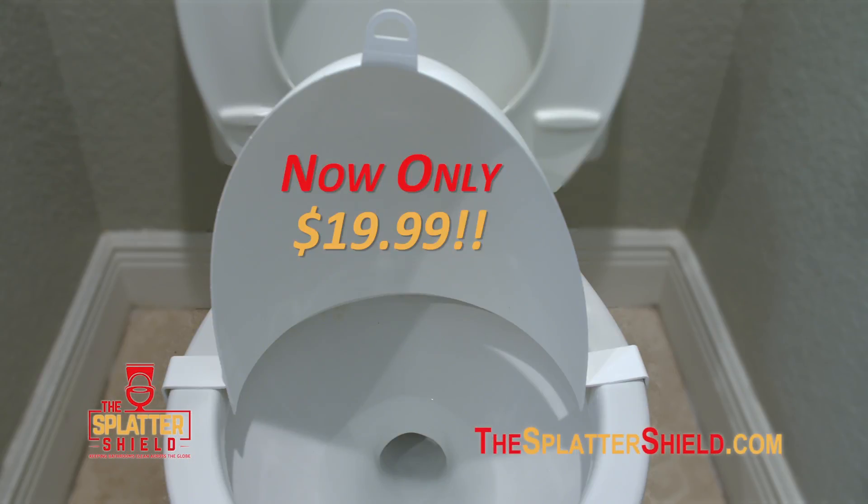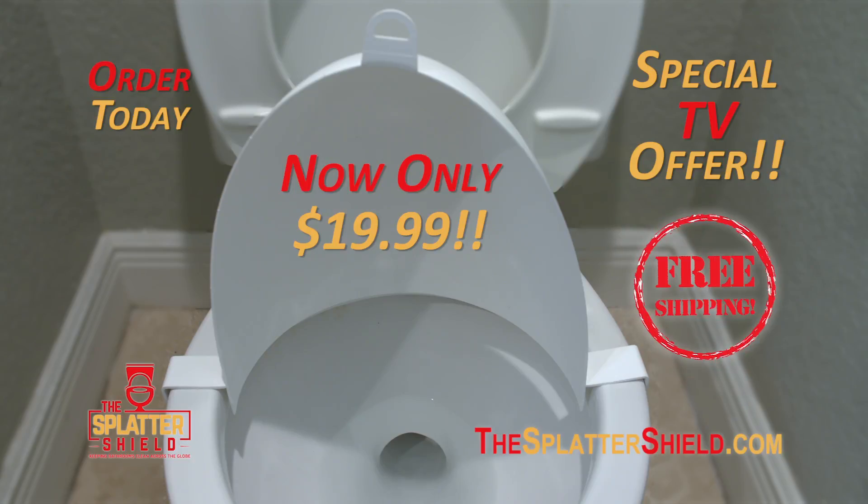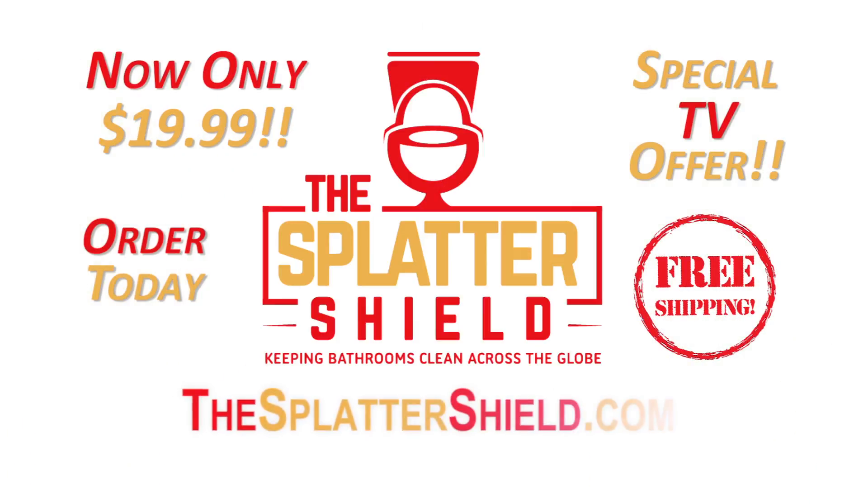Get your Splatter Shield for only $19.99, and get free shipping at thesplattershield.com.